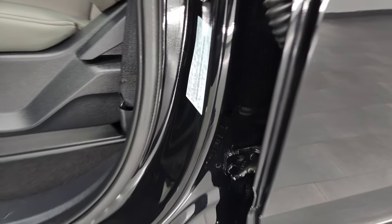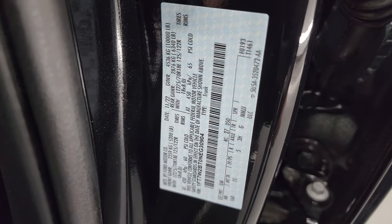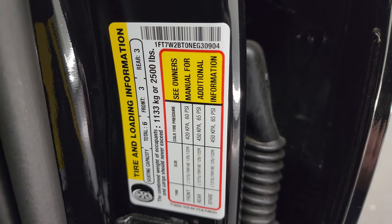I'll show you the VIN sticker — no previously owned in Canada trucks here. And the tire and loading information sticker.